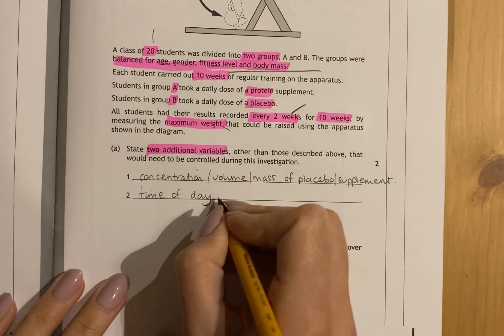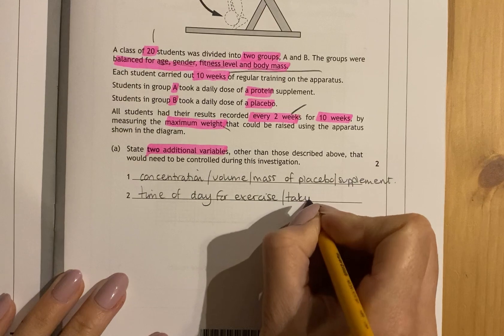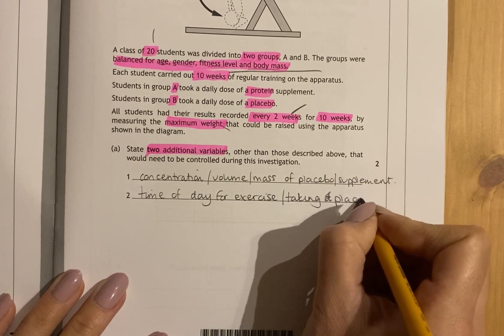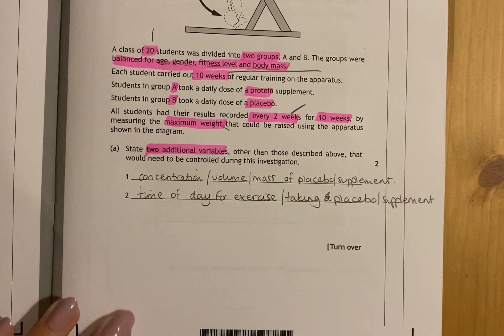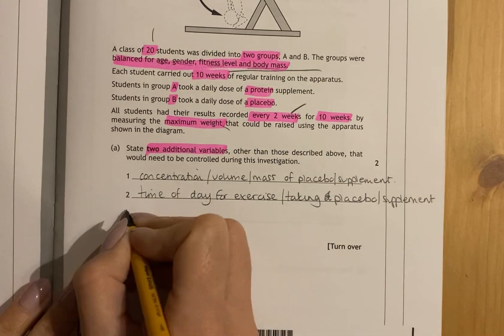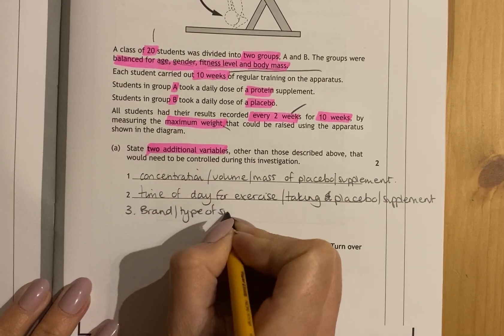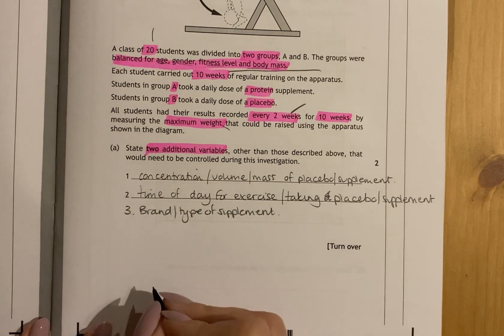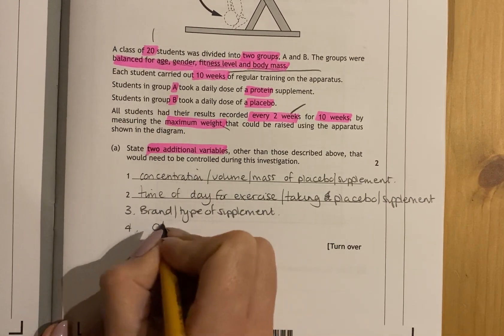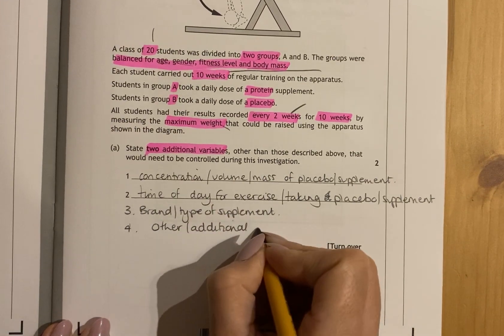It can also make a difference when you exercise, so the time of day for exercise or taking the drug or placebo are all variables that can have an impact. They've not told you anything about the supplement brand or type — different types of protein might contain different concentrations, so that's important. They've not told you they've limited any other exercise the students might do — they might go for a run or do other kinds of exercise, so any additional exercise would have to be kept the same between groups.